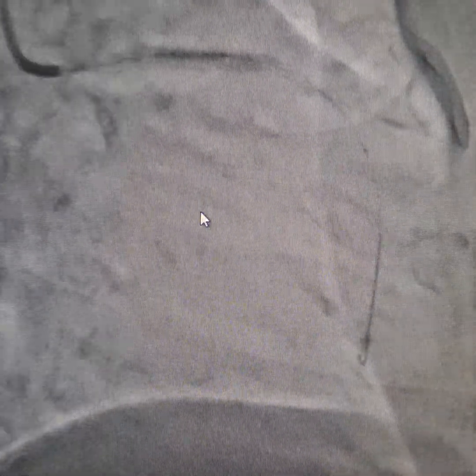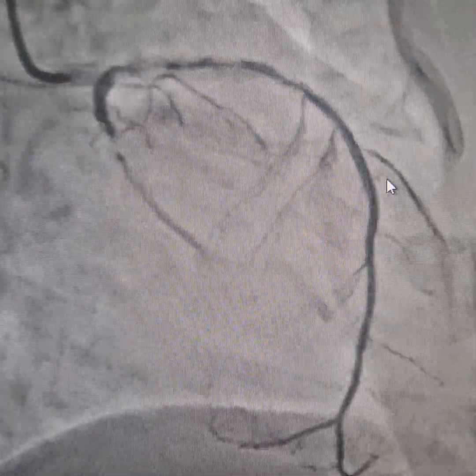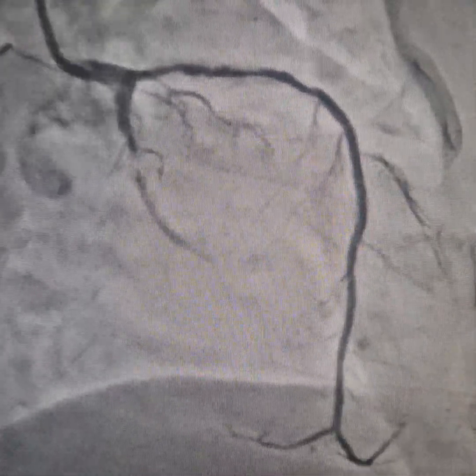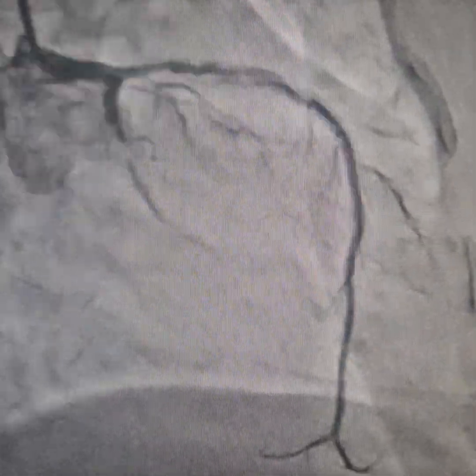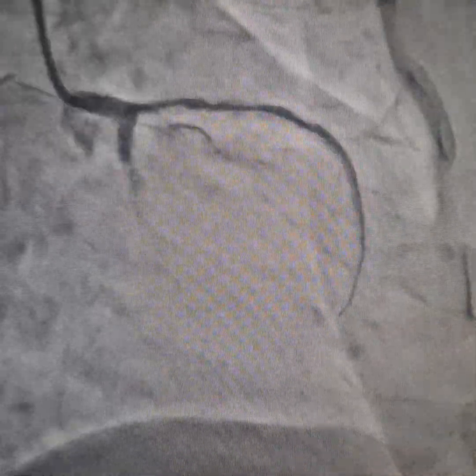We are pre-dilating the LAD with a 2.5 mm balloon. You can see there is very under-expansion here. We are going to do it again. This was done under the Ayushman scheme — a special government scheme where patients can avail free treatment.